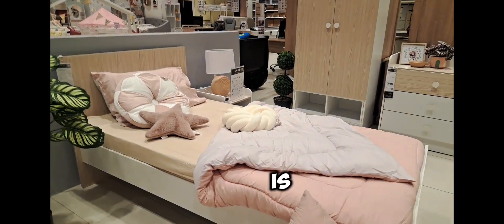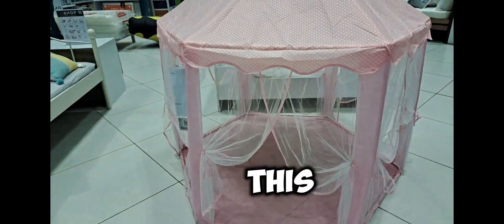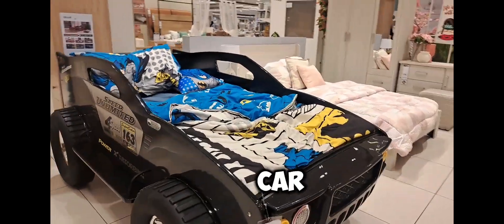This bed is so beautiful and relaxing. Even this sofa looks so nice — oh my god, this is so soft! Let's go inside this tent. Now I'm inside the tent, as you can see — so cozy in here. Look at this beautiful car!